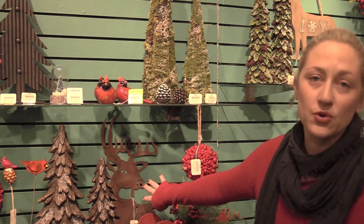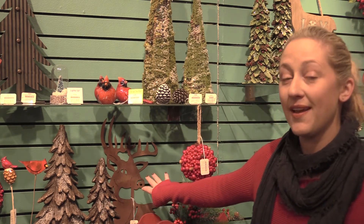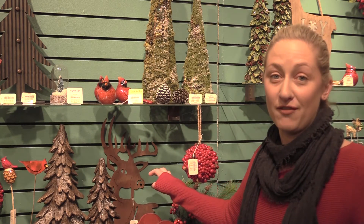We decided to bring this in through more of the iconic traditional woodland shapes, such as the deer. We have these great wall plaques that are perfect for using in a Christmas tree, hanging on the wall, or even putting in the center of a wreath.